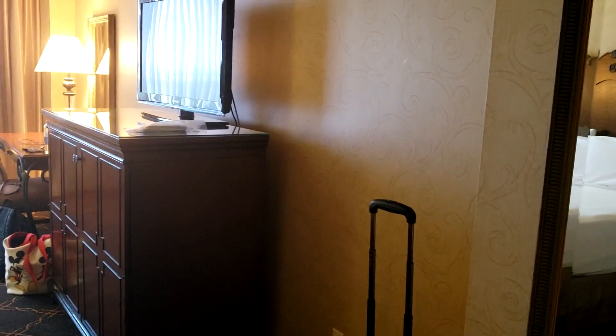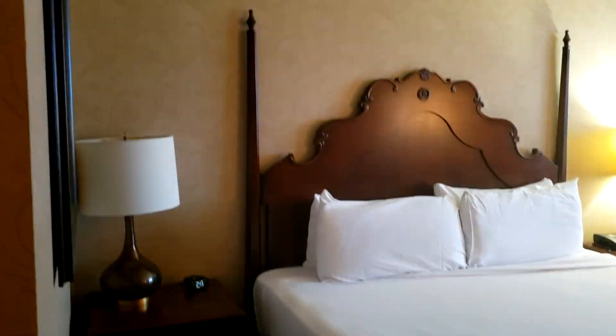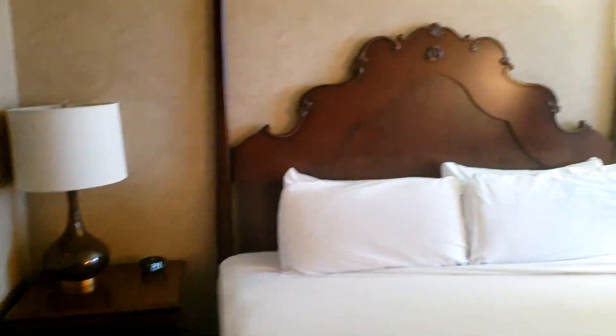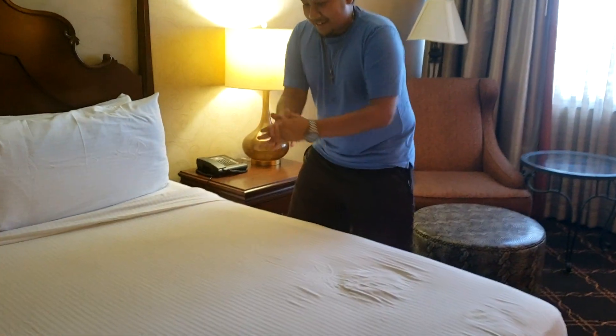They have a big old mirror right here — look at that. This is the room we are in right now. It's very Victorian type, very nice.